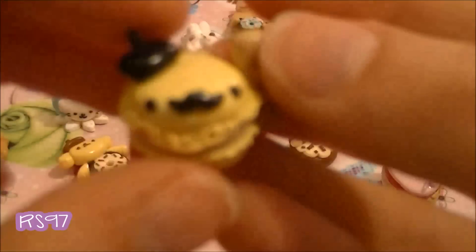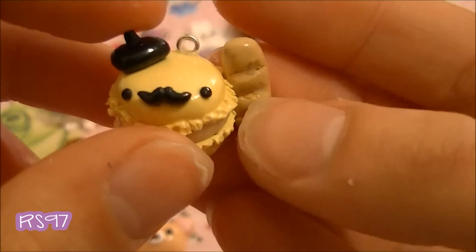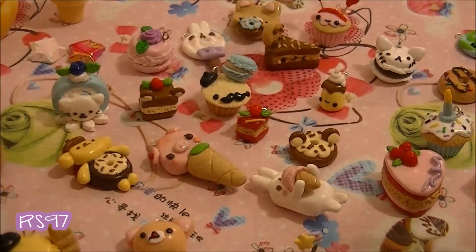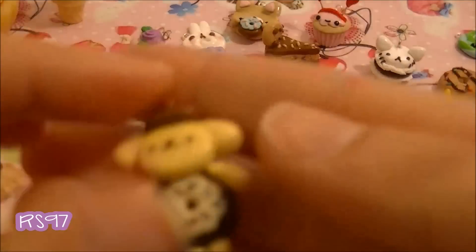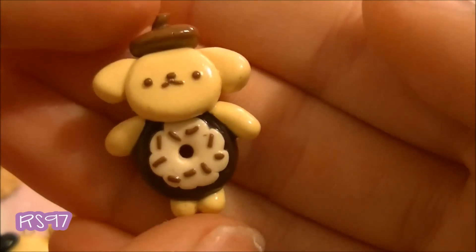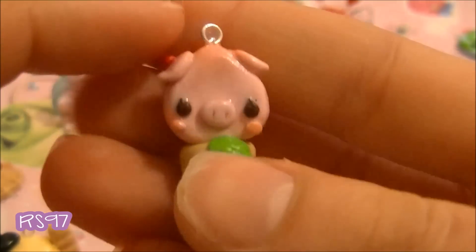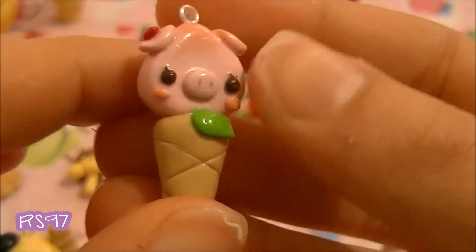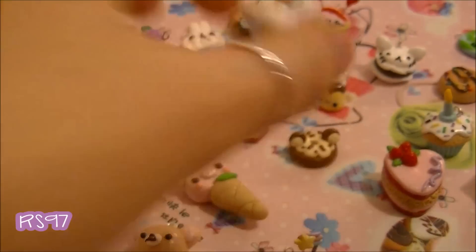Then I have this French macaroon — it's French with the loaf, the baguette mustache, and the cap or the hat. Then I have this waffle Pom Pom Purin in a donut. This Momo Buta is a Sonic's character in an ice cream, with all the details made with clay.